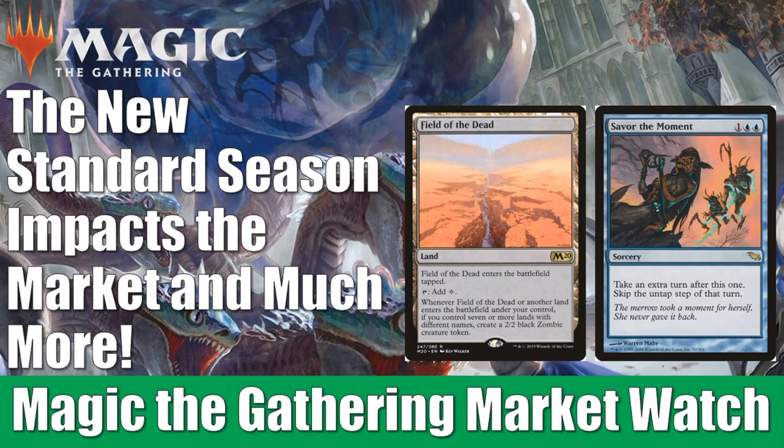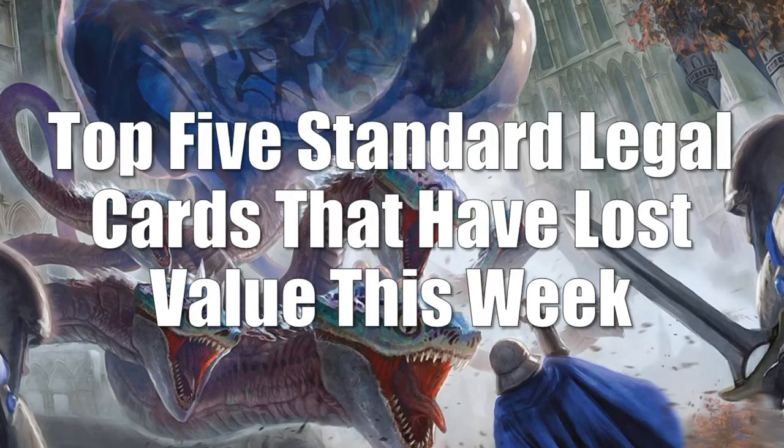With that out of the way, let's get into it. We're going to begin, as we always do, with Standard and the Top 5 Standard Legal Cards that have lost value this week. Just a quick note about this section: we're not going to talk about Throne of Eldraine cards in this video today. We did a companion video on those on Thursday, so check that out if you missed it — I'll link it at the end. But today we're going to focus on cards outside of that set.